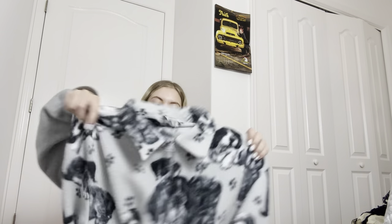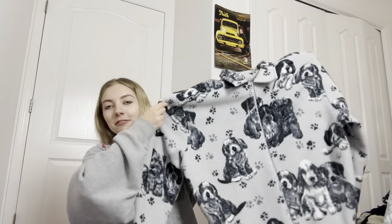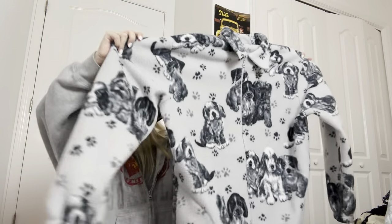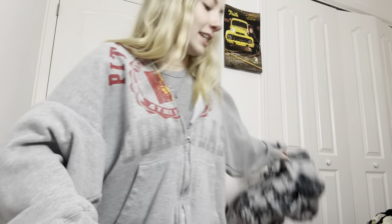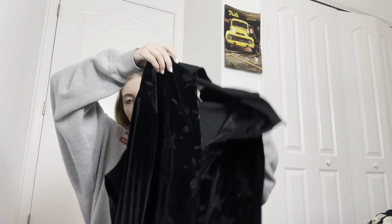This next piece is Bonworth — it's an older brand. It's a fleece zip-up with puppies all over it. I'm a sucker for things like this — how stinking cute is this? It's a size large. I love this so much; it reminds me of Phoebe — they have little Phoebes all over it.